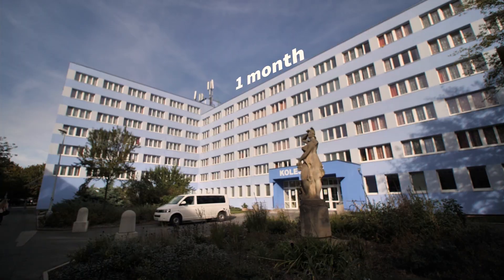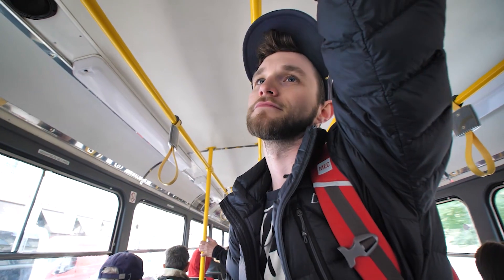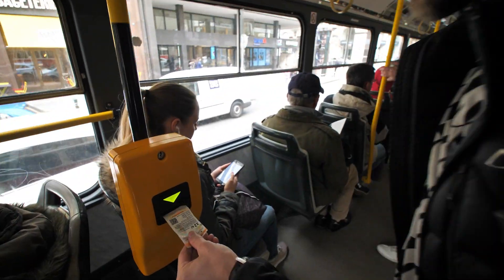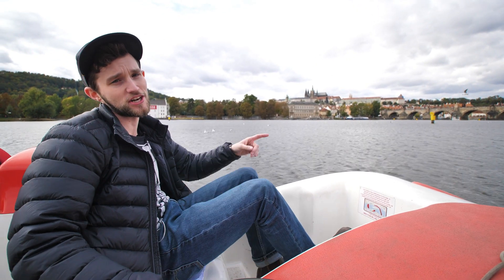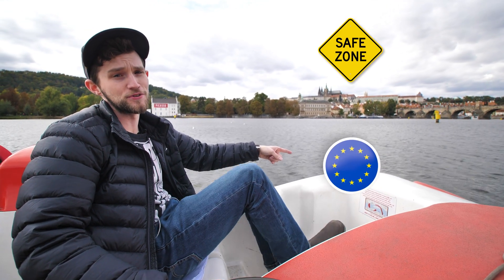Not only is Prague extremely beautiful, it's extremely inexpensive. The accommodation in dorms is very affordable and students have a significant discount for public transportation. I can't imagine studying anywhere else. Not only is the Czech Republic one of the safest countries in the world, it's also part of the European Union. If you like history, you're gonna love it here.